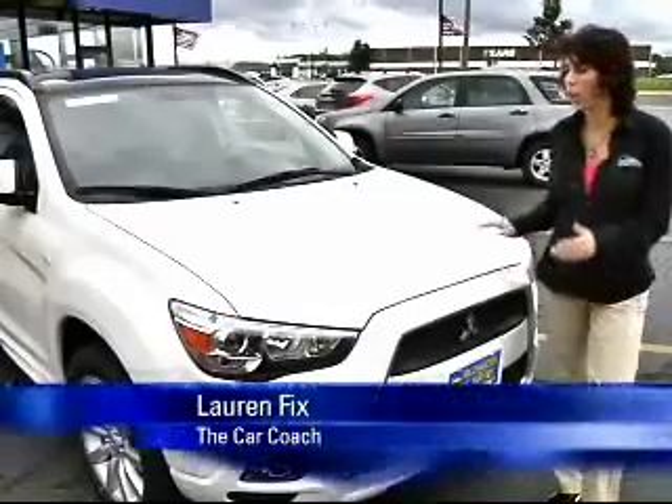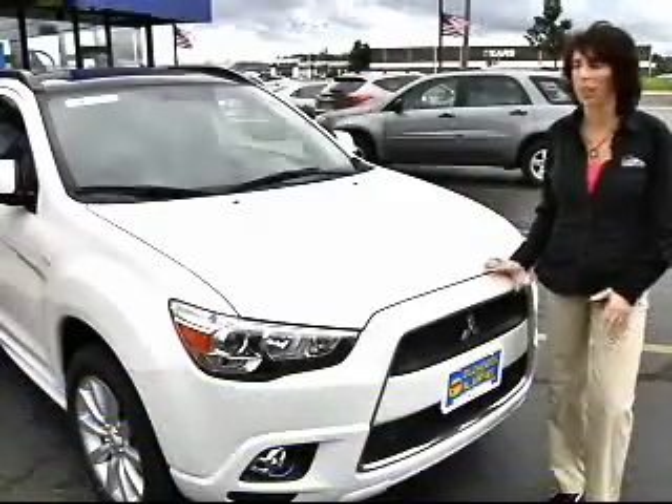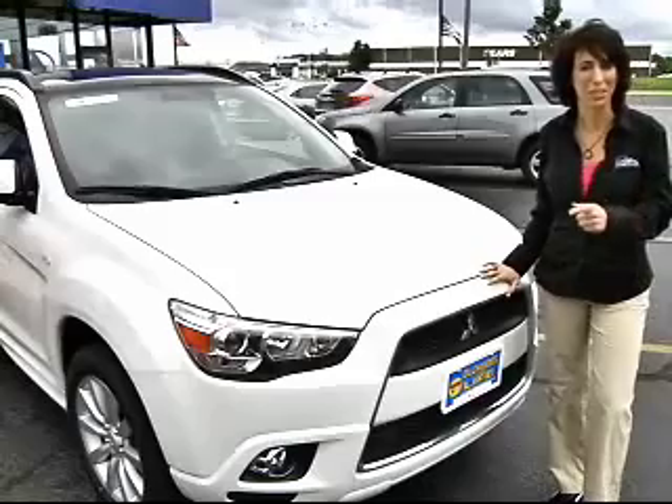Hi, I'm Lauren Fix, the Car Coach. The 2011 Mitsubishi Outlander Sport SE is an all-wheel drive compact CUV, and I took it for a test drive. Let's take a look.